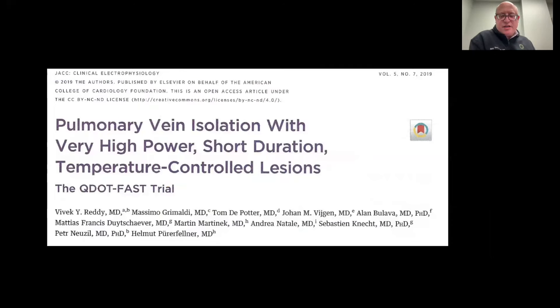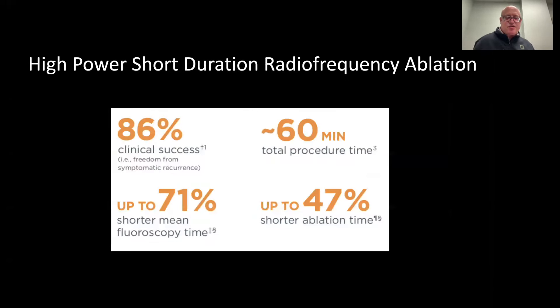The study that led to FDA approval for this technology was recently published in the Journal of the American College of Cardiology — the QDOT-FAST trial — and what they showed in the results was overwhelmingly good success rates: 86%, which is even better than the previous meta-analysis. This was only a 14% recurrence rate, with less time on the table, approximately 60 minutes of total procedure time, which also translated to 71% less use of x-ray and an overall 47% shorter ablation time inside the heart.